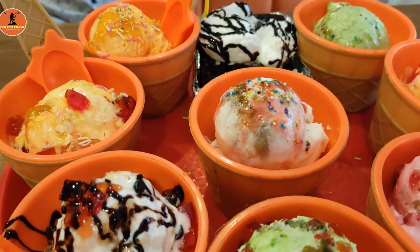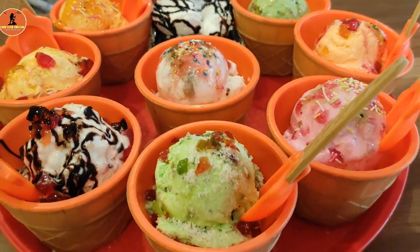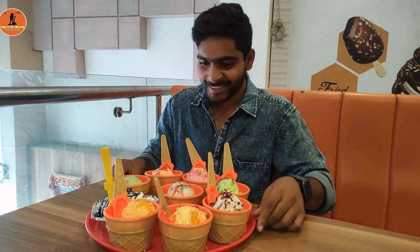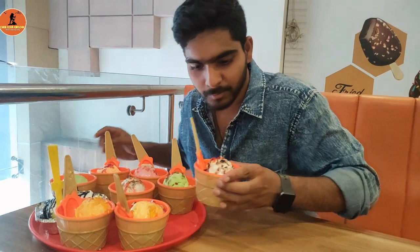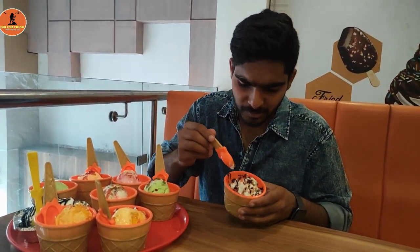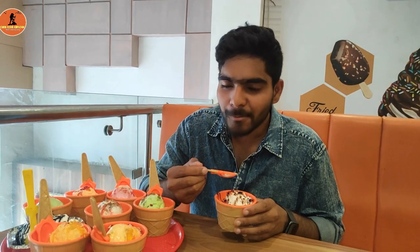Today I am extremely glad that I am trying this Thali. For all the ice cream lovers, this video is dedicated to you. Now let's start enjoying this Thali. I am a bit puzzled with whom I need to kick off. First, I am trying the special ice cream where they added Tutti Frutti and chocolate syrup over it. The special ice cream made by Foodland Ice Cream is too delightful and refreshing. The amount of ice cream provided is more than decent and I am impressed with the quantity.